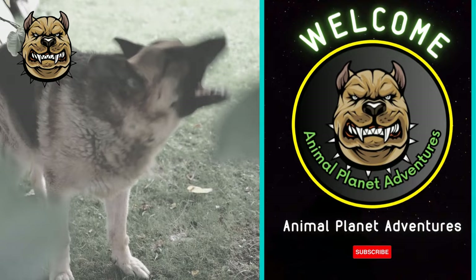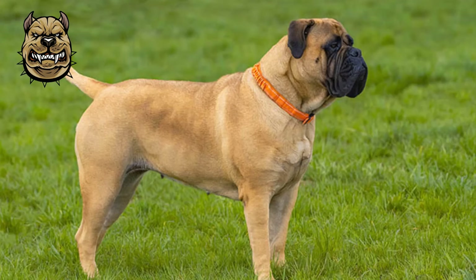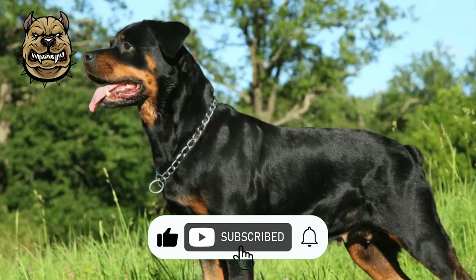Hello guys. Welcome to another video from the Animal Planet Adventures channel. Without further ado, let's get to the video.